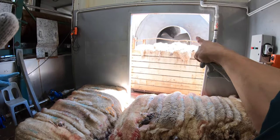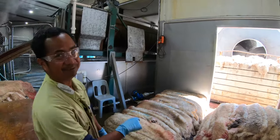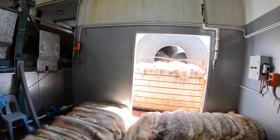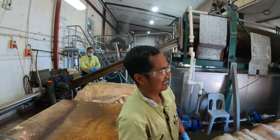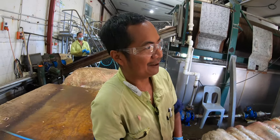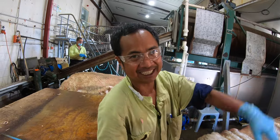Tapos lalagay doon. Ayan, finished product namin — nasa stillage. Ready for staking na po yan. Tapos isiship na lang po sa B-Bina.